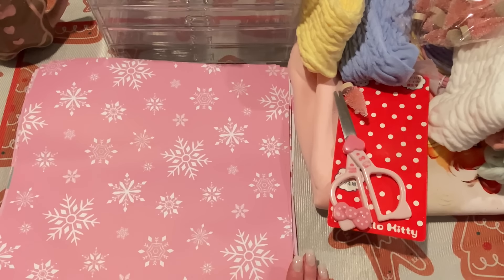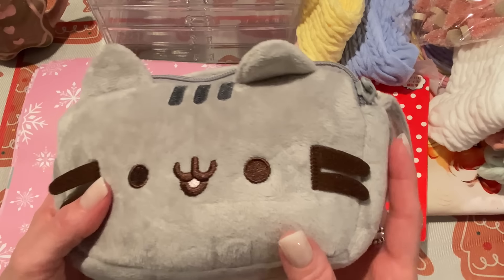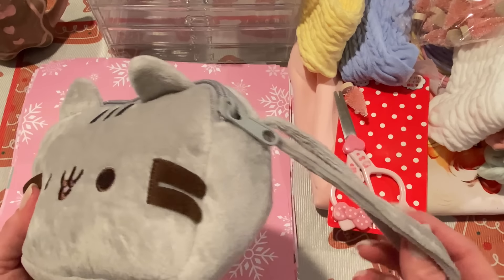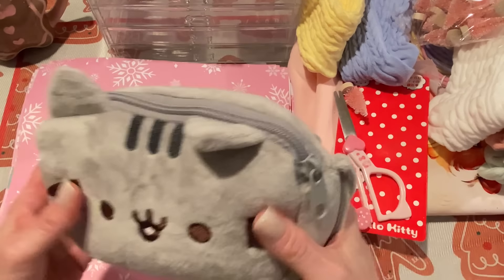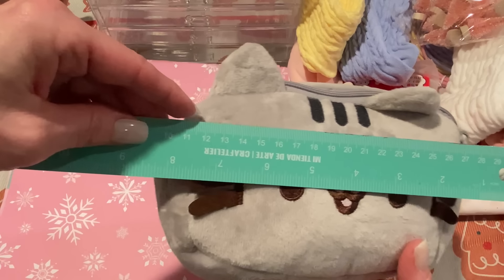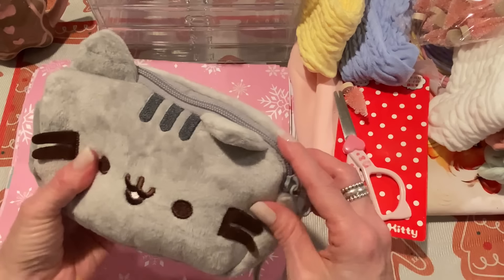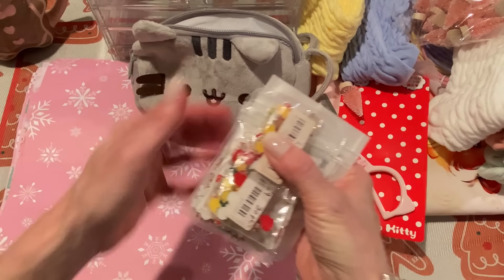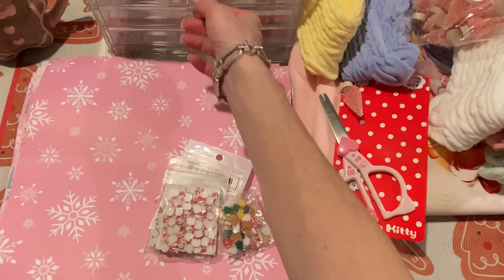Next, I got this cute pencil case called the cute cat pencil case. It looks like my favorite cat Pusheen — it's not a Pusheen product but it does look like it, and it's very good quality. It's really nice and soft and gray. I have a gray cat named Willow so this reminds me of her. You can use it as a makeup case, a little clutch, or a pencil case — it's got two zippers. It measures about eight and a half by four and a half by two inches, and it was only $5.39.